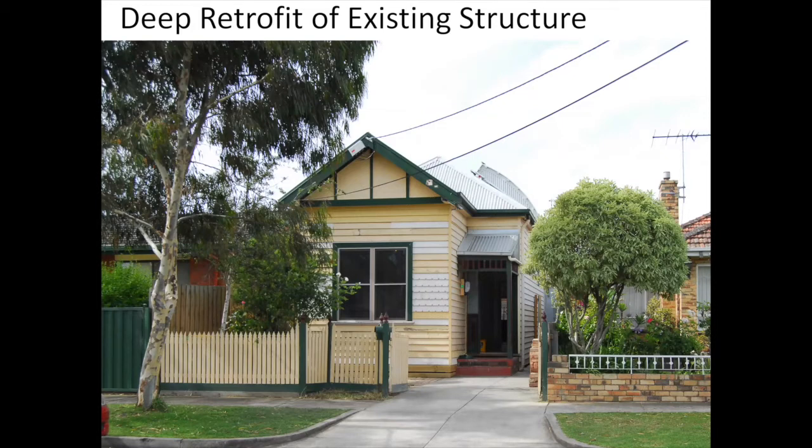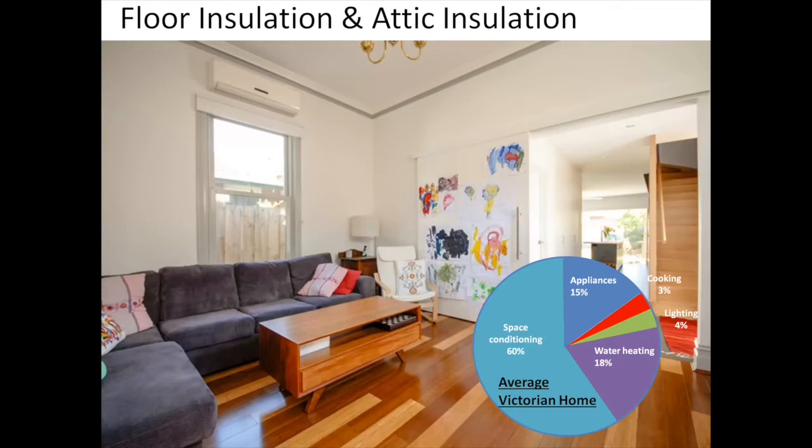The house needed weatherboard changes, so we took off the rotten weatherboards, replaced the insulation nice and tightly with reflective foil, put on the weatherboards that were still okay, and put on new ones where they weren't. Inside, we insulated under the floors and the attic of the existing house. Achieving the 7.9 star rating, you can see that compared to the average home, that is already a huge amount of pie gone — at least a third — just by building a nice, high-performing home.